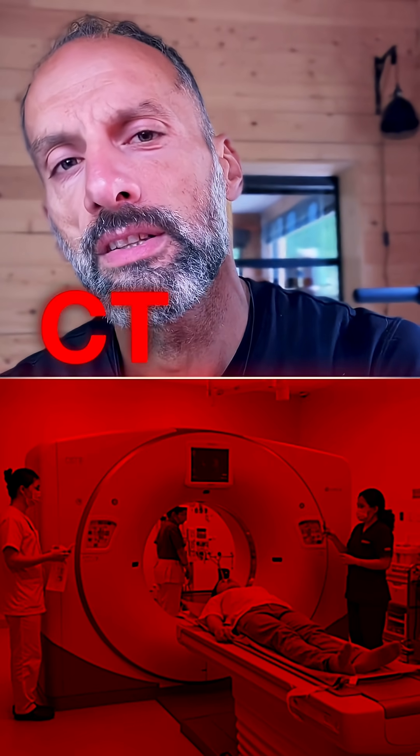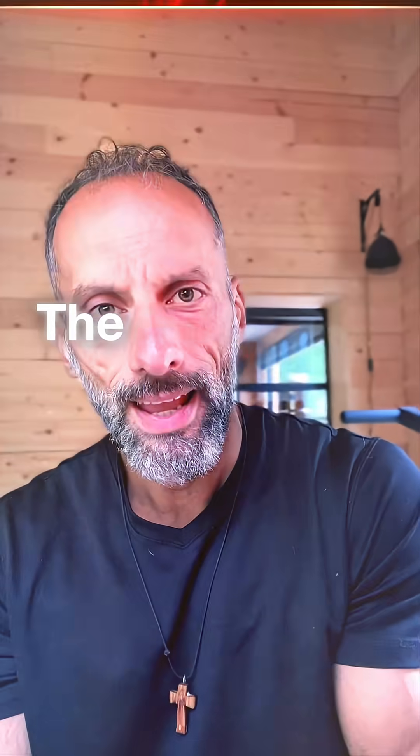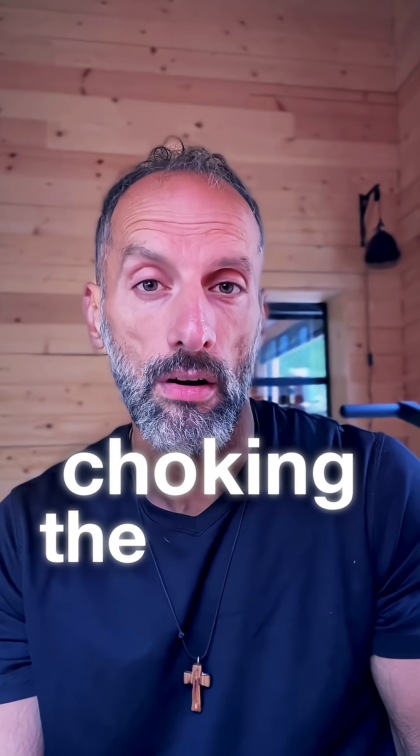The other is a coronary CT with HeartFlow on top. That's a full CT angiogram with contrast dye. The AI then models blood flow and tells you two things: how much plaque you've got and whether it's actually choking the artery.